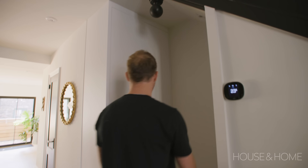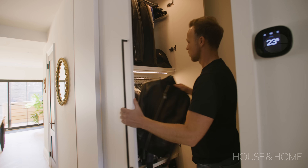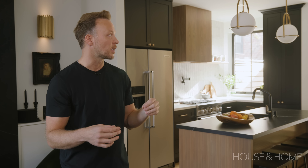Next to the powder room is a concealed front hall closet. Because of the style of home where you just enter and there's not really a proper foyer, we needed coat and shoe storage, so this is the perfect place to do it. It's floor to ceiling and just really minimal, so that it kind of just disappears.